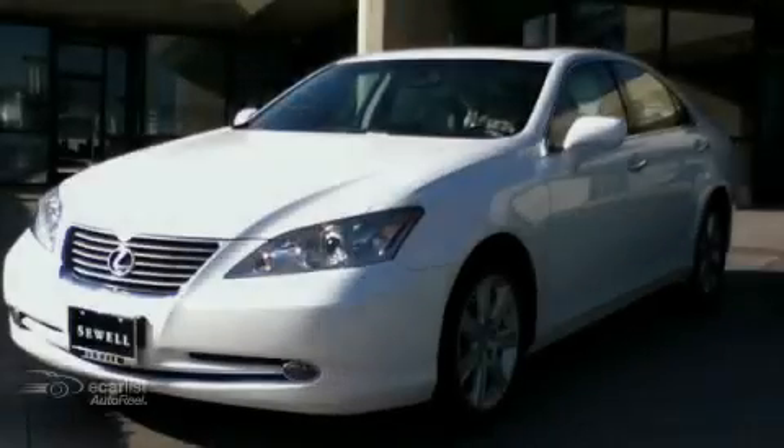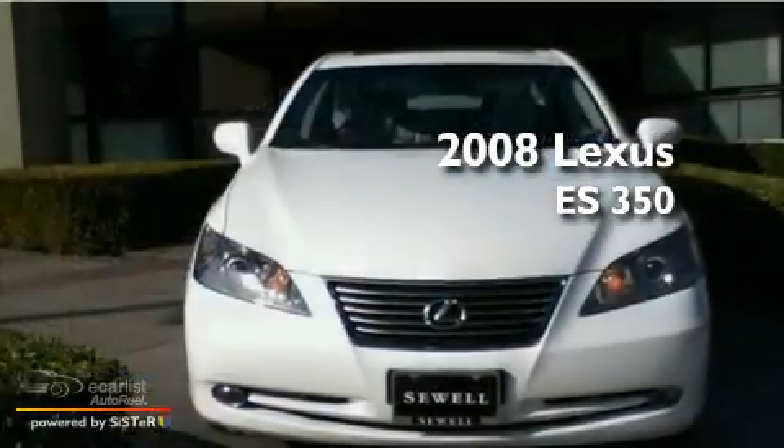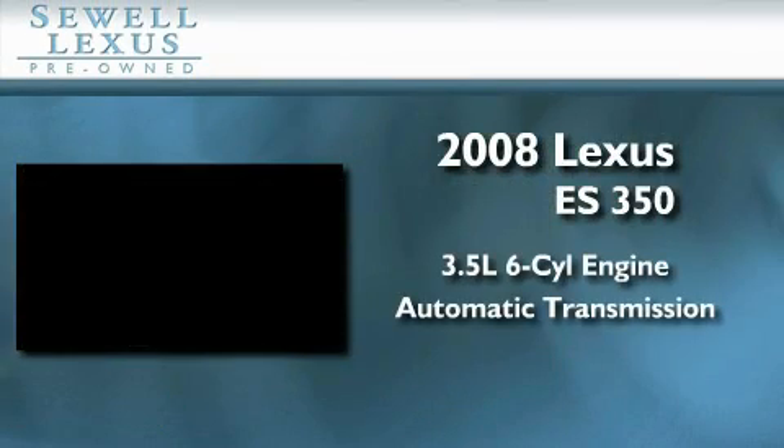Sewell, obsessed with service since 1911. This is a certified pre-owned 2008 Lexus ES350. It has a 3.5 liter 6-cylinder engine and an automatic transmission.